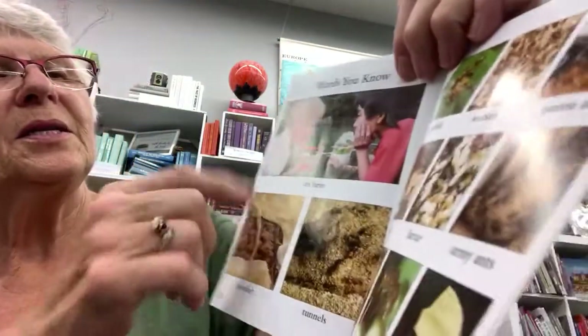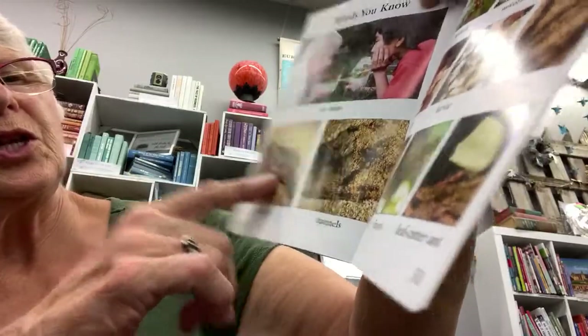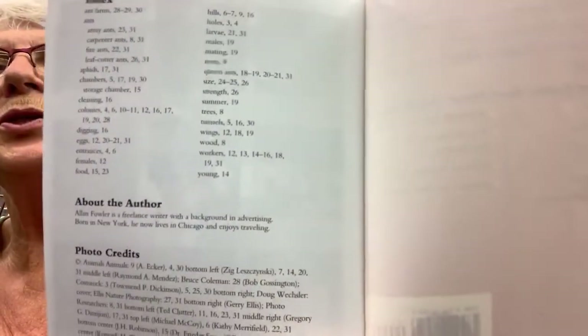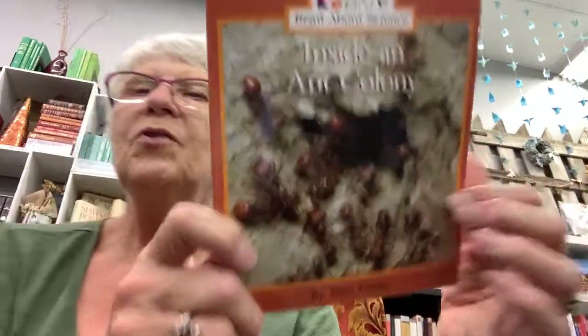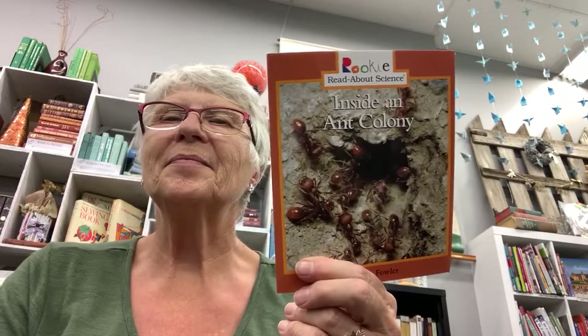In the back of the book it shows you words that you might know, like chamber, tunnels, aphids, workers, carpenter ants, fire ants, and more. It also has an index of important words and what pages you can find them on, which is another sign that it is a nonfiction book giving you true facts and information. Hopefully you learned something about ants that you didn't know before — I certainly learned a couple of new things. Keep on learning, keep on reading, and we'll see you next time. Have a wonderful rest of your day. Bye!